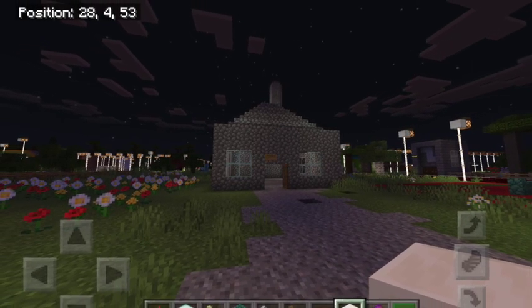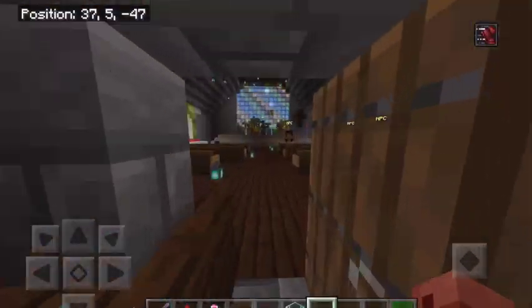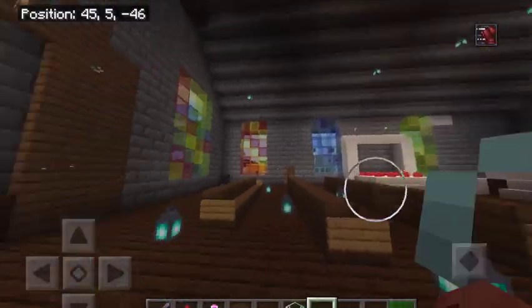Did you know St Colm Cille lived in CALS? The church's triple glazed windows make it more energy efficient.